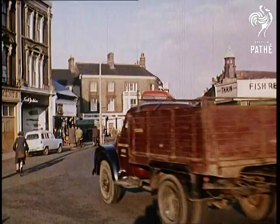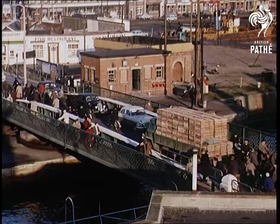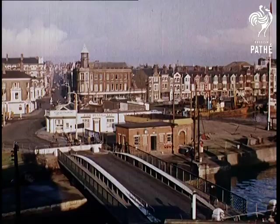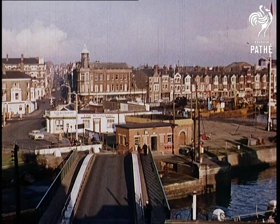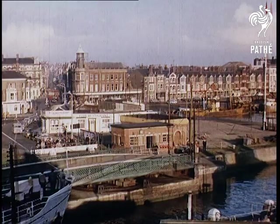Lowestoft, known not only as a fishing port but as a seaside resort. Yet how many people know that boats steam literally through the town? The reason is that this swing bridge lies between the outer and inner harbours, and although there's nothing new about the idea, it's certainly something of a spectacle.